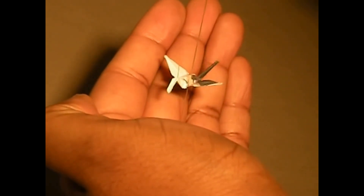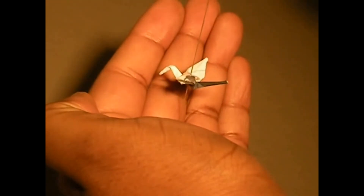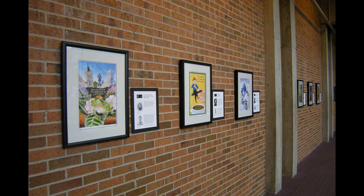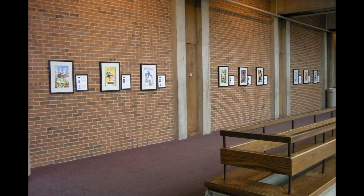It probably lifted on a high note from the brass section, floated into the mezzanine, and landed on our exhibit of framed poster prints on top of one of the frames. Anyway, that's where we found it.